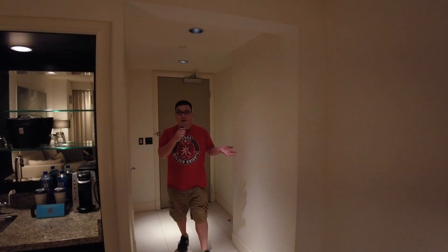Alright guys, we're back in Vegas. Welcome to the Delano, and let's take a look around this room. We're in room 17911 in a standard King Suite. Let's take a look around.